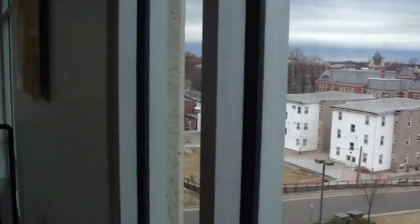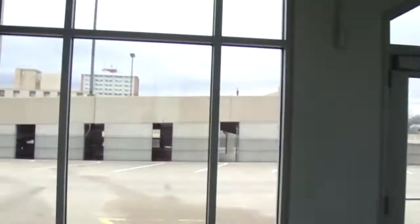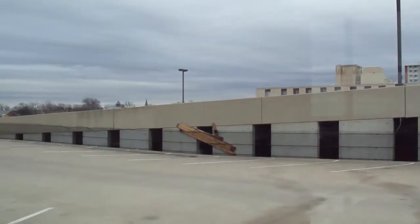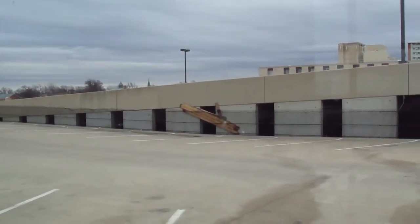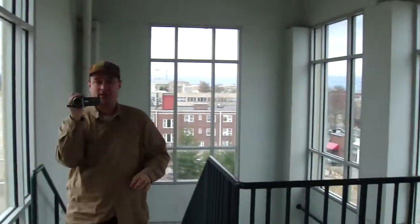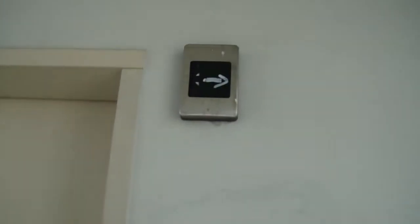I wonder if we can see the apartment building. Yep, there it is. Oh, you mean that apartment building? No, that's not the apartment building. Why is there a bunch of wood stuck over there? There's no alarm going off down there. It's really annoying. I don't want that thing to be vandalized. Yeah, it's still here.